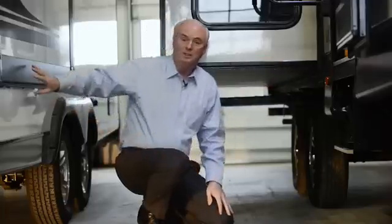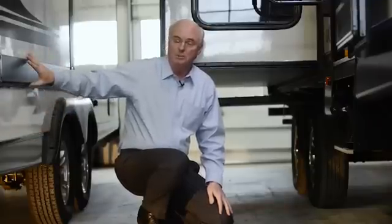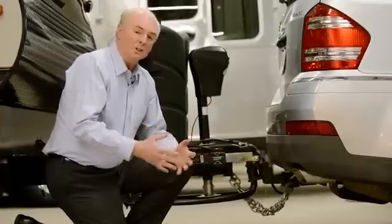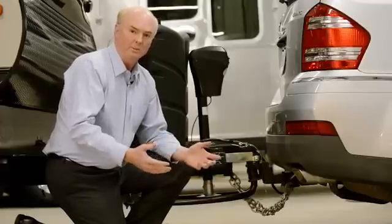Now, this modern lightweight trailer is still low and still has a slide-out because the slide-out is above the floor, but it's a much smaller slide-out. So you've decided you want all that space — a nice, big, roomy trailer. Then the question becomes, how are you going to tow this tall trailer safely and comfortably?